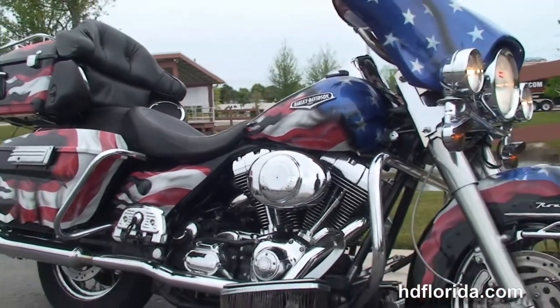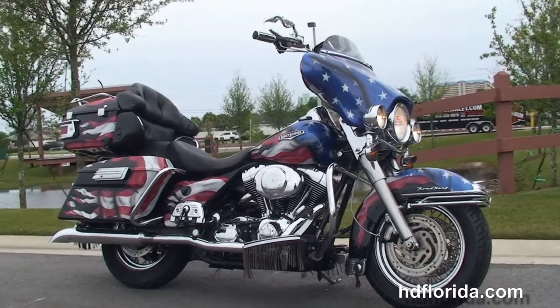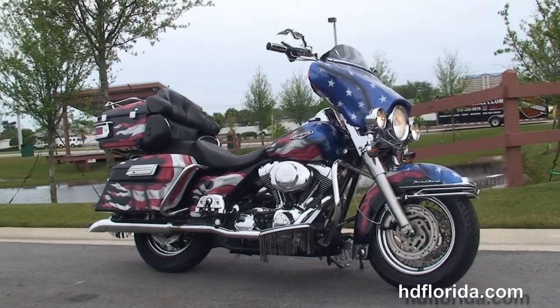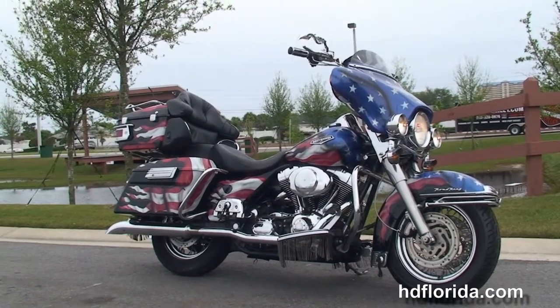Here at the world famous Harley Davidson Panama City Beach, all our bikes are fully serviced and safety inspected. We take anything on trade — import motorcycles, cars, campers, trailers, boats, RVs — you name it, we take it, as long as we don't have to feed it.